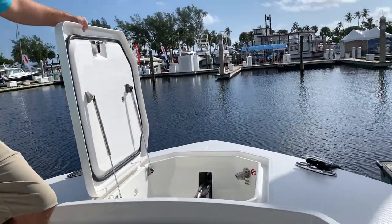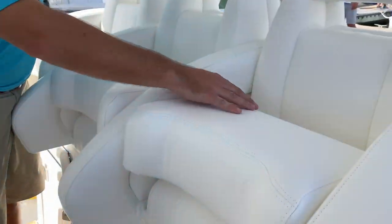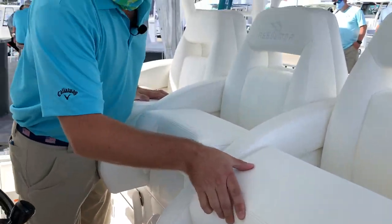There's a thru-stem bow roller with windlass, a remote control at the bow, and also control at the helm. They've got power, comfort, and posh accessories.